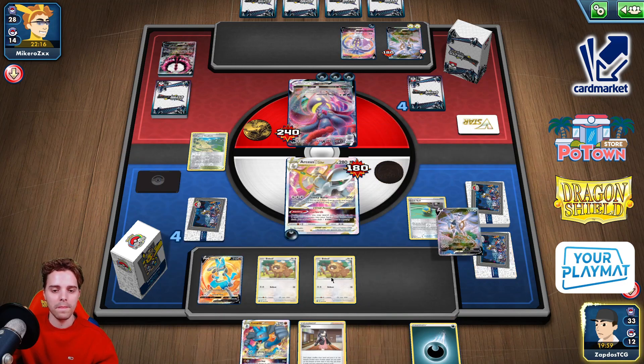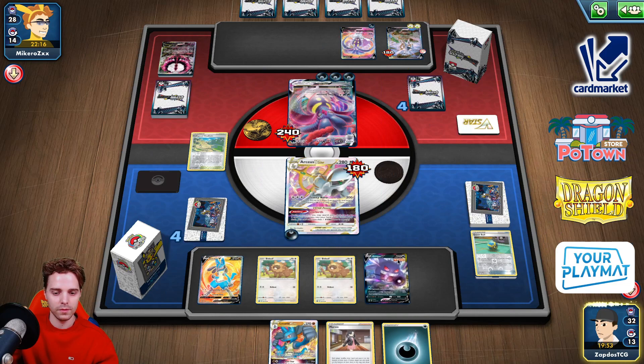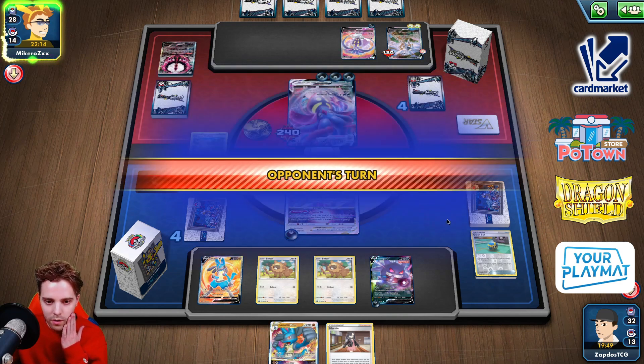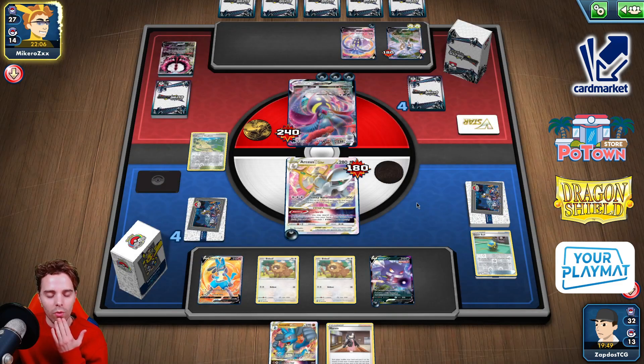We're gonna go for Quick Ball. We got our good friend Gengar on board. Gengar energy. It's Gengar against the world now. We will get Malamar'd away — not a big issue as long as we're drawing into Bibarel or whatever.